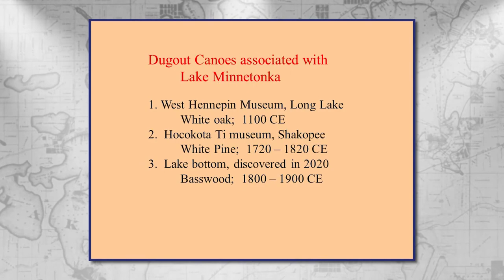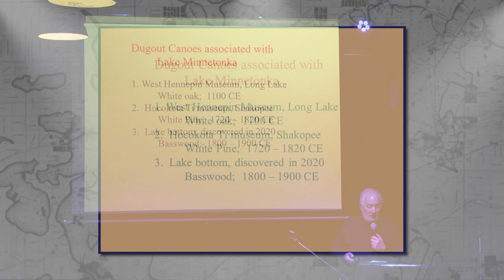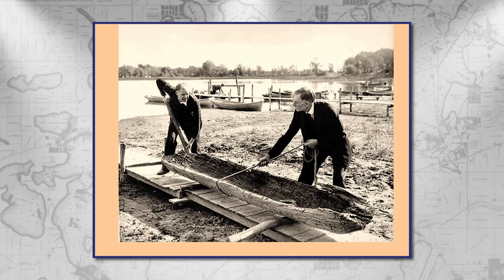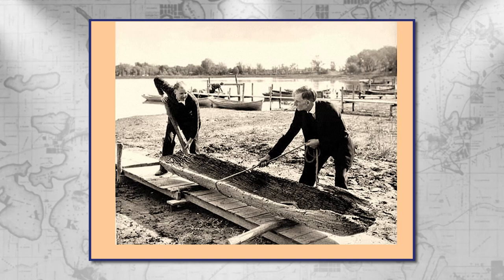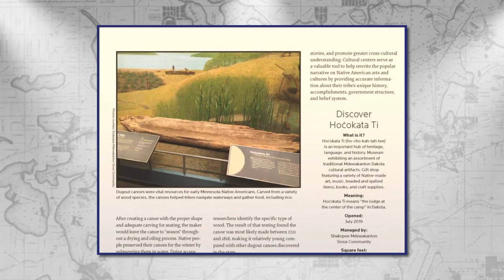I want to turn to dugout canoes because that's a really rich source of information. The dugout canoes were often left in the lake to sort of hide them when the Indians left the area for a period of time. They would leave their canoes in the lake possibly to preserve them, and in fact they are really well preserved. These are the three that are known, and here are the dates determined from carbon dating. The first one is pretty well known — it was found in the North Arm in 1934, the lowest year for lake levels, and this is the canoe at the Western Hennepin Pioneer Museum in Long Lake.